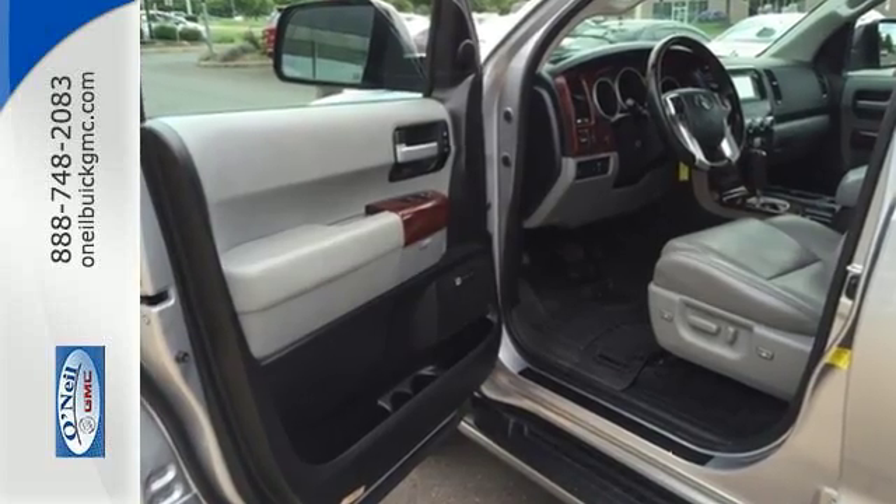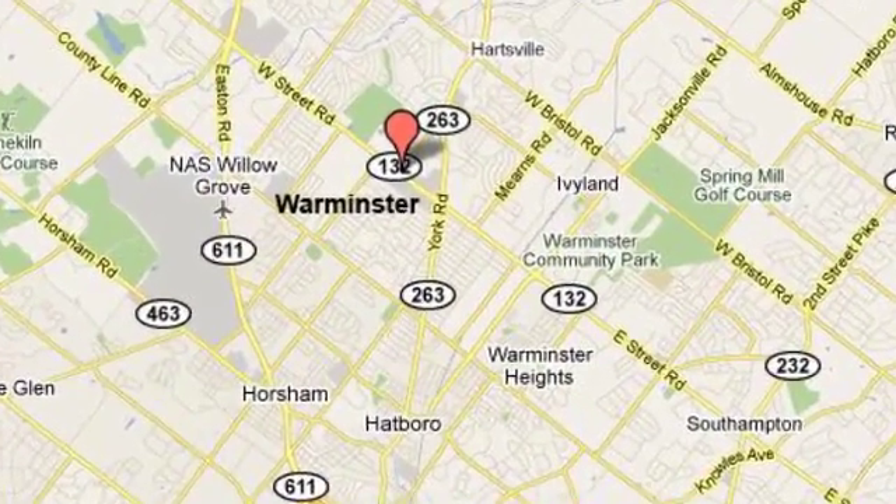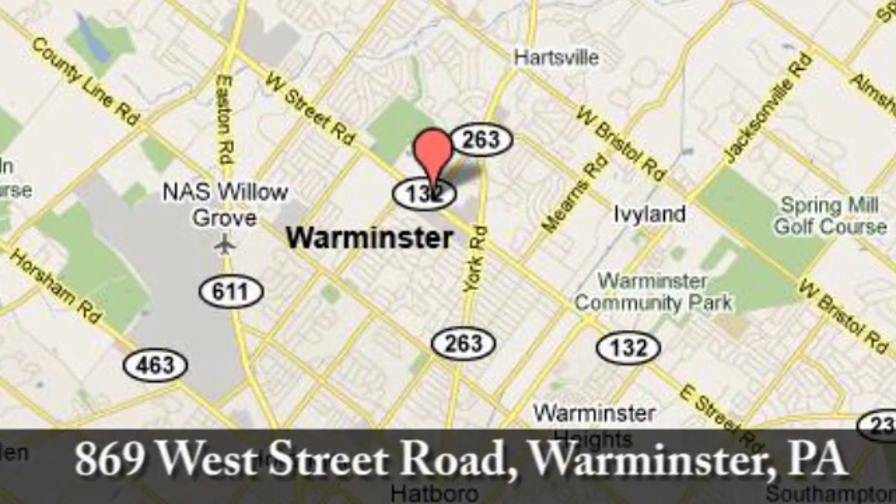Coming today — call, click, or stop in today. We're conveniently located at 869 West Street Road in Warminster, PA, just minutes off the Pennsylvania Turnpike.